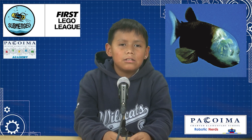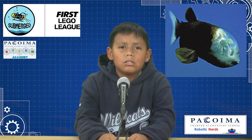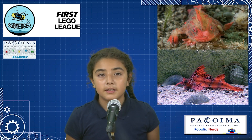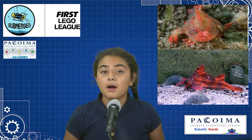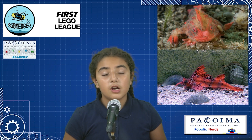The barreleye fish can live up to 60 years, and its eyes are inside its head so it can look up or straight anytime it wants. Another fish is the red handfish, discovered in 1844. This fish lives at depths between 2 to 20 meters. There are only about 100 left in the wild.